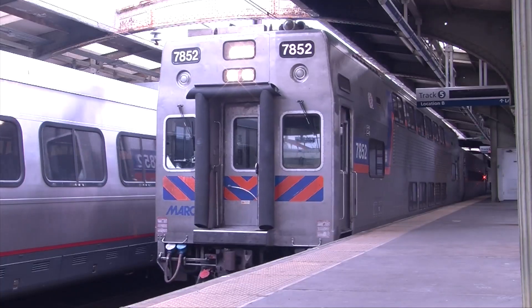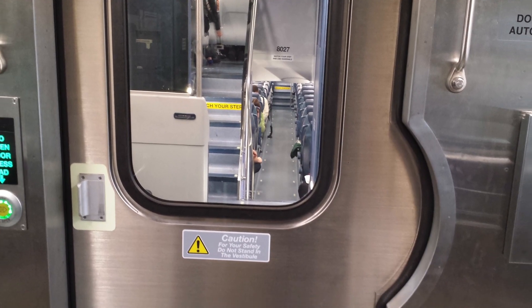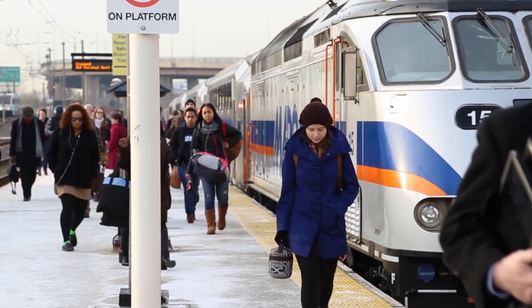MARC has had bi-level cars in its stock for some time now. How do these new trains differ from the ones already currently in the system? We've had bi-level cars in the MARC Rail service since 2000. Our original set was purchased in 2000. These new cars, which we've recently acquired, are similar in design. Passengers enter on the middle level and then go either up or down stairs for most of the seating.